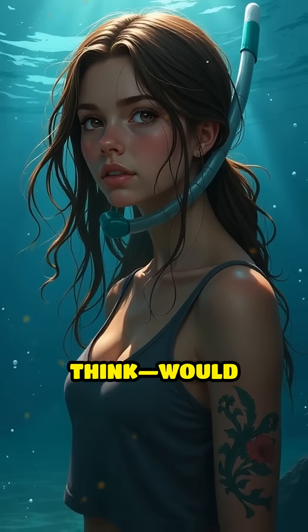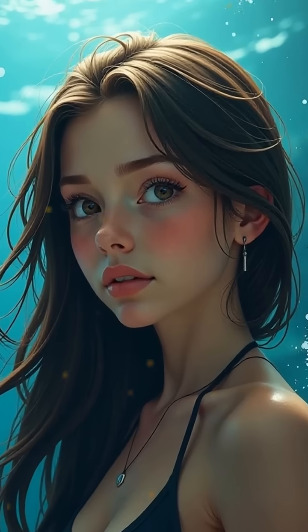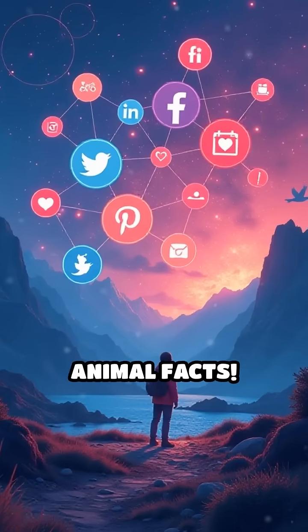So what do you think? Would you dare to try the water scorpion's underwater breathing technique? Share your thoughts in the comments, and don't forget to like, share, and subscribe for more amazing animal facts.